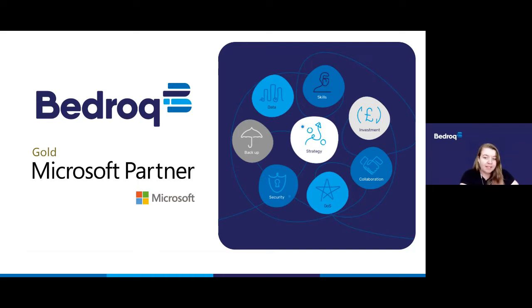Many people have Teams and other tools within Microsoft 365 already installed within their business but aren't using them to their full capacity. So that's what we want to achieve through this series of webinars — making sure that you get the best value out of the investment that you've already made in your IT.